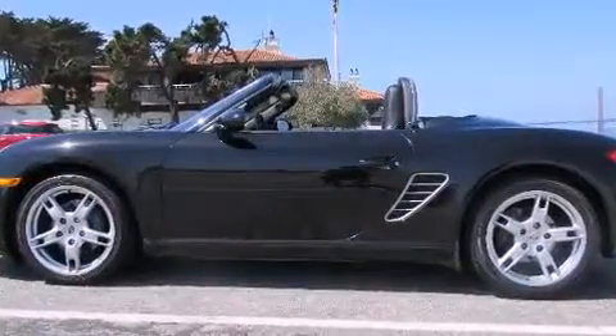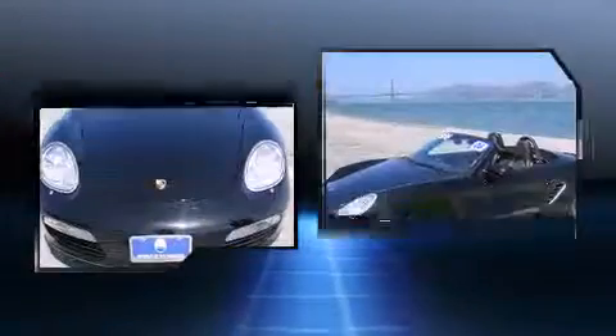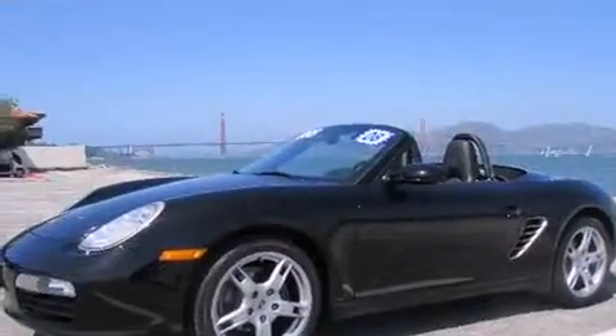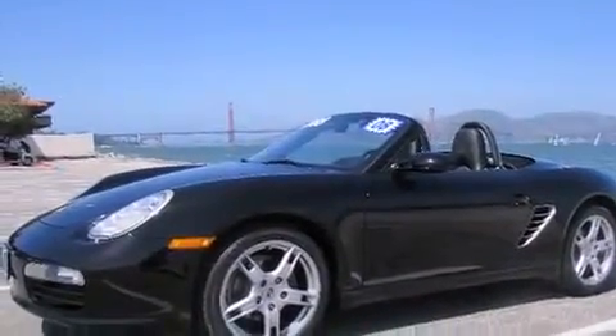Top features include a power convertible top, leather upholstery, power front seats, a trip computer, front fog lights, heated door mirrors, and one-touch window functionality.